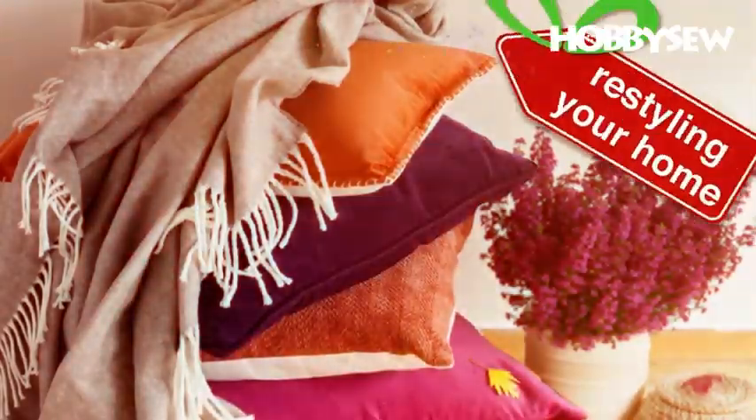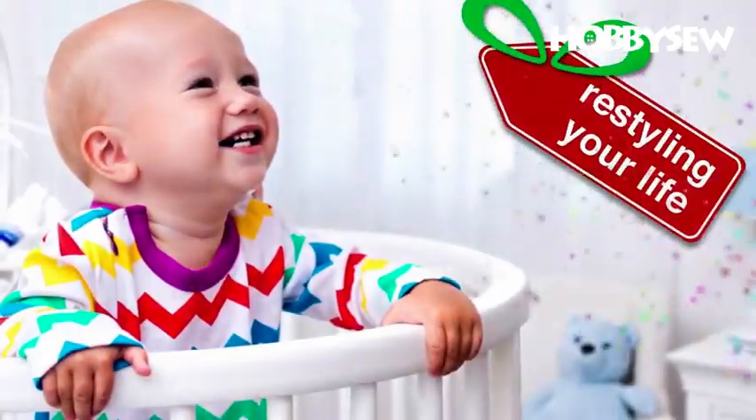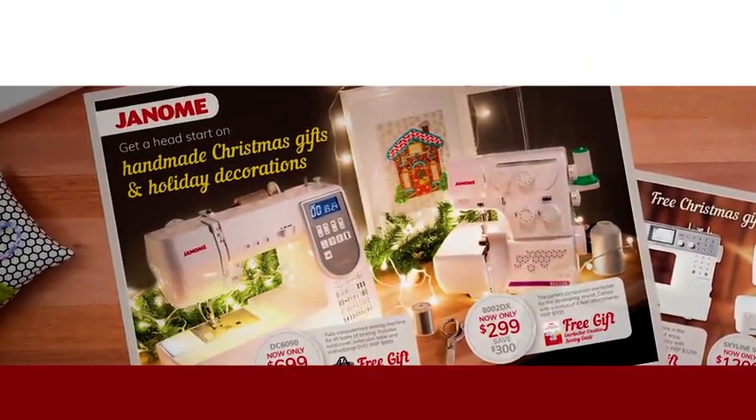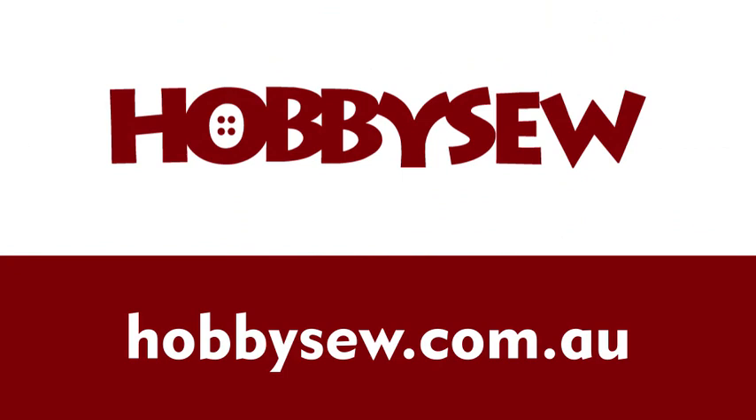So whether you're into craft, restyling your home, or restyling your life, the Janome Christmas catalog sale has something for everyone. For expert advice and the right price, visit your local Janome store today.